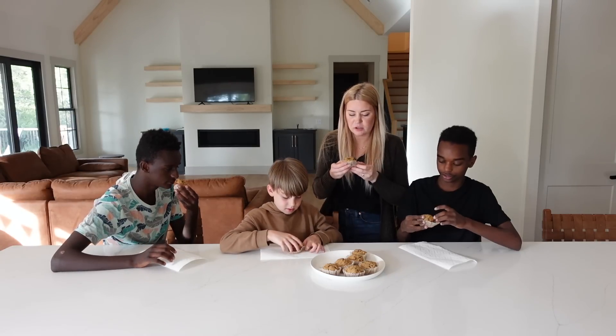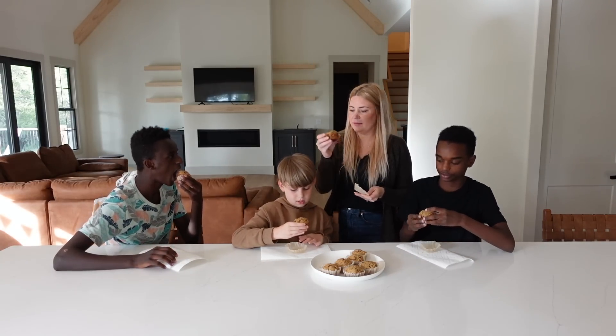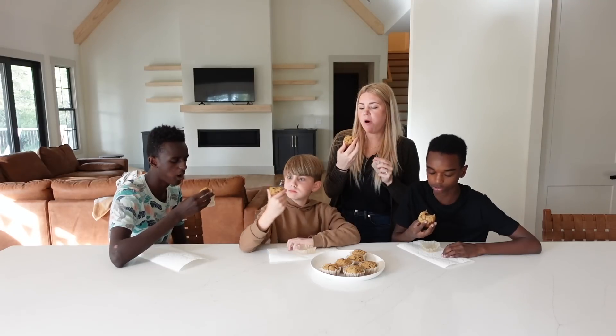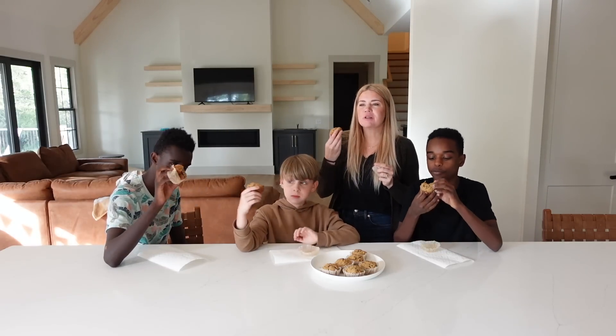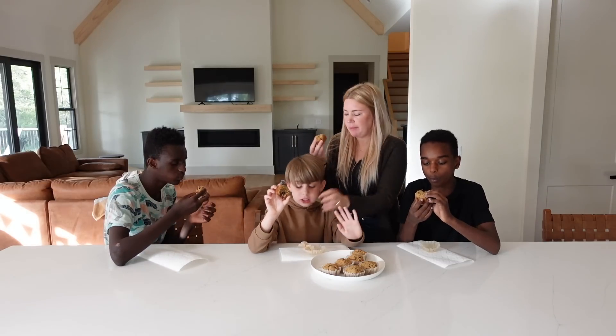Should we cheers? Is this cheers-worthy? Delicious food? Okay, ready? Cheers! That's literal perfection. Oh my gosh, the perfect amount of chocolate chips. So much chocolate. It's so chewy. It's so delicious.